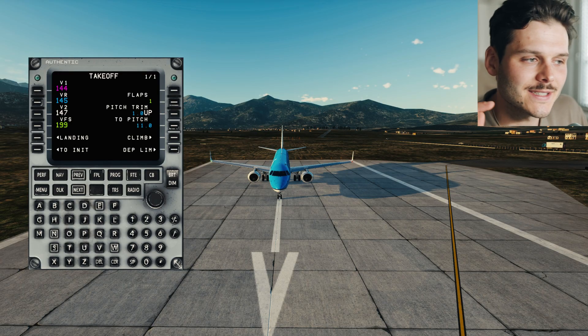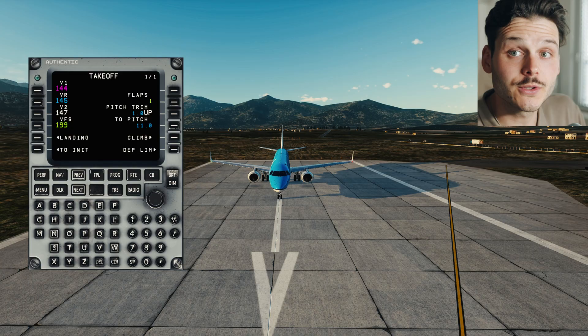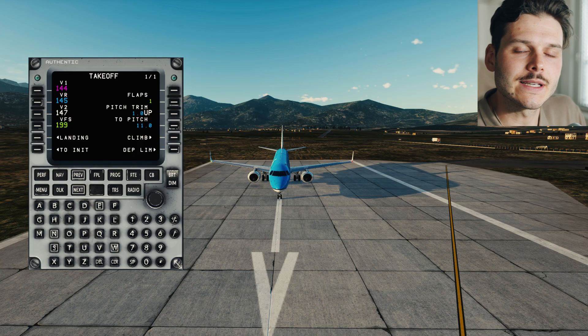Welcome to a new video. I'm actually an Embraer 195 pilot in real life, not for this airline, but flying this aircraft in Europe. Last video, we discussed an engine failure on a multi-engine piston aircraft, the DA-62.